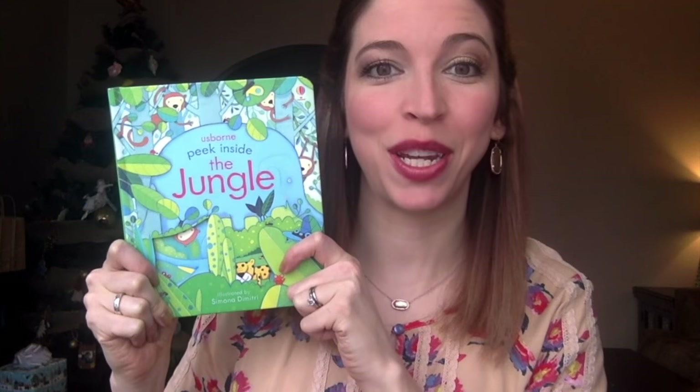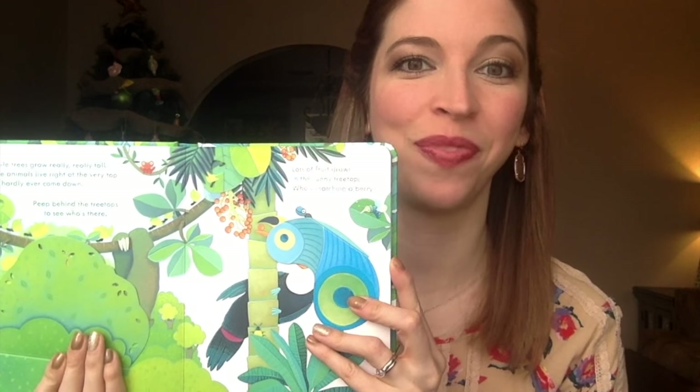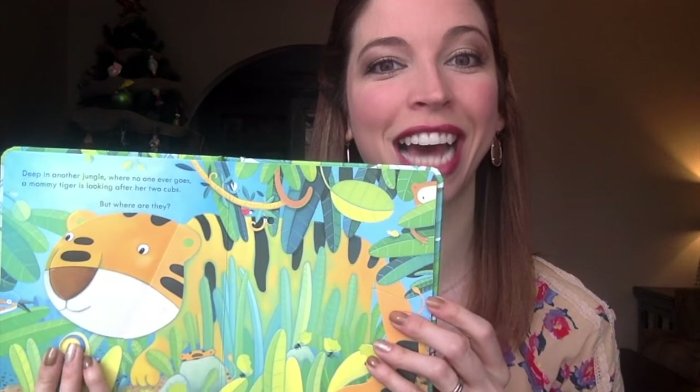First up is the newest addition to our Peek Inside series, Peek Inside the Jungle. If you're not familiar with this series, I highly recommend checking it out. It's targeted to ages 3 and up, but my two-year-old absolutely loves these books. From anteaters to tigers, this book has lots to explore with bright, colorful illustrations, our sturdy cardboard pages, and sturdy flaps to lift.